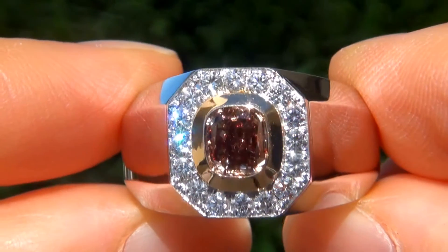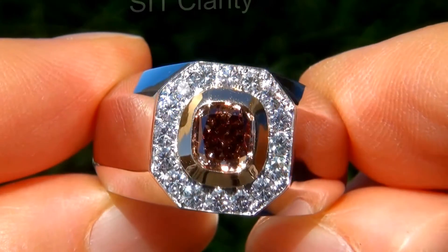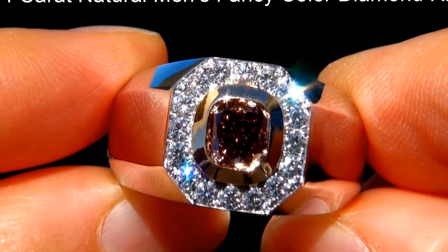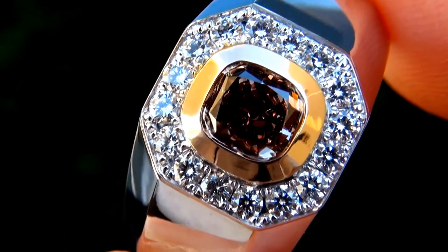Welcome to Certified Jewelry. Just in from our consignor is this GIA certified, untreated, SI1 Clarity 1.74 carat natural men's fancy color diamond ring. It is a genuine solid 18 carat gold ring.